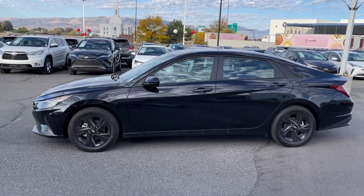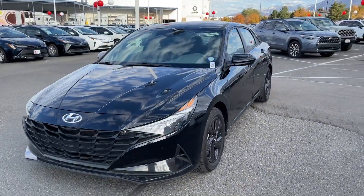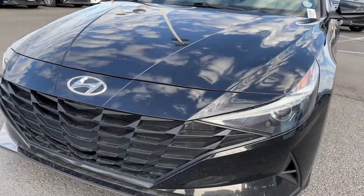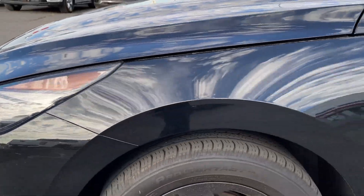These are just some of the great options this vehicle comes with: keyless entry, satellite radio, aluminum wheels, Bluetooth connection, alarm, intermittent wipers, traction control, tire pressure monitoring system, passenger vanity mirror, and daytime running lights.